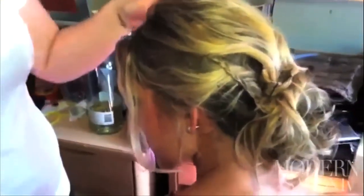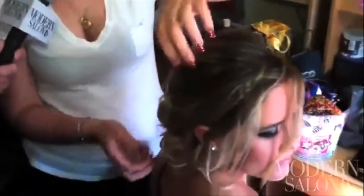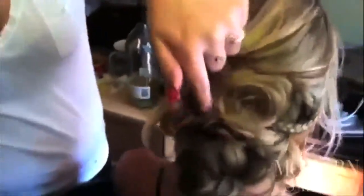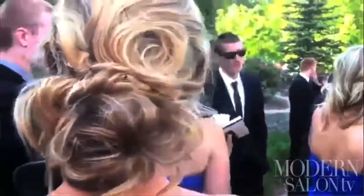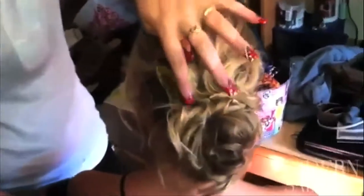I also did another braid on the other side — two in front that she wanted — and just left out wispies curled out. I pulled out hair wherever she wanted it to make it look messy, and with the ending hair I fanned it out, made a little circle, bobby pinned it all around, and basically just made it look messy. The bobby pins are deliberately showing — it just makes it look more messy-ish, showing where they're placed.